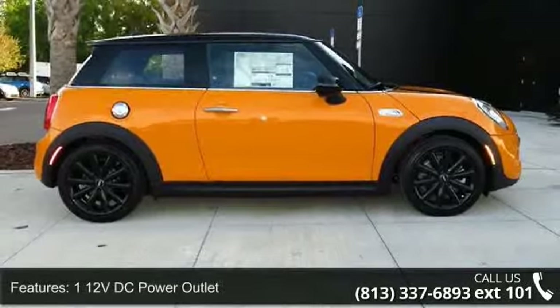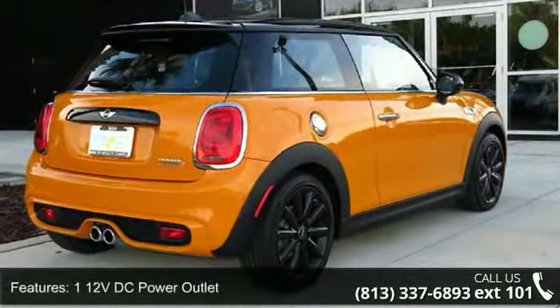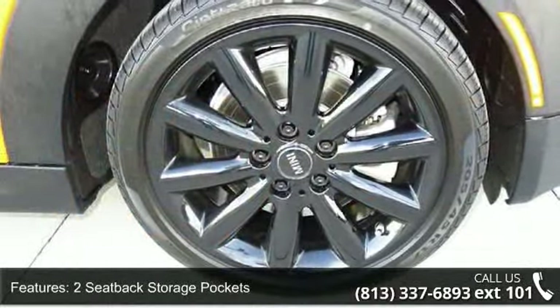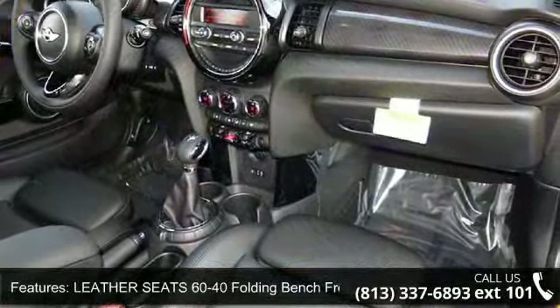Some of the top features included with this vehicle are rear spoiler, driver illuminated vanity mirror, 16x6.5 loop silver alloy wheels, quasi-dual stainless steel exhaust with polished tailpipe finisher, and leather steering wheel.